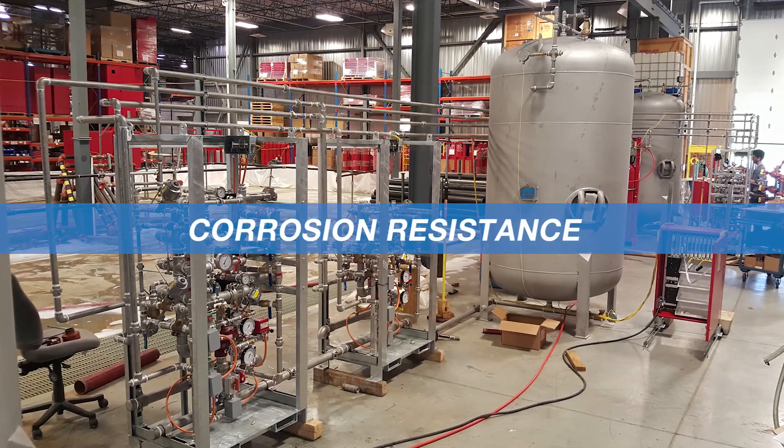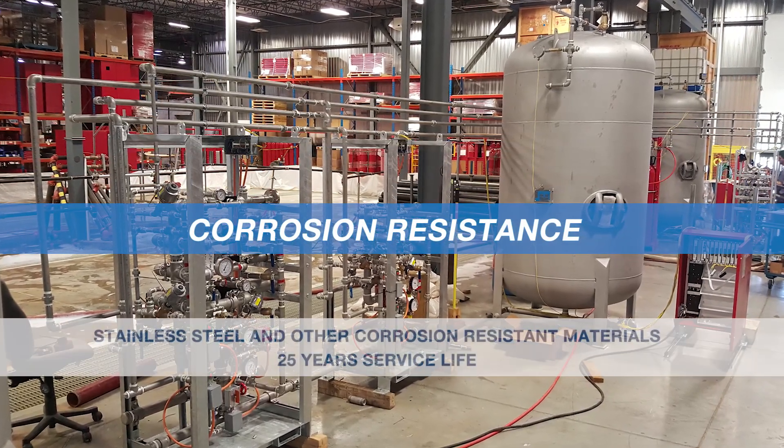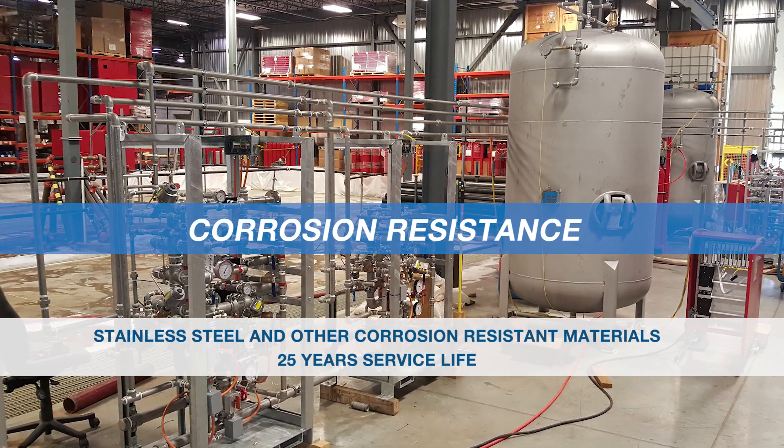Corrosion resistance. Fireflex uses, on its offshore applications, stainless steel and other corrosion-resistant materials designed to provide a 25-year service life of the equipment.